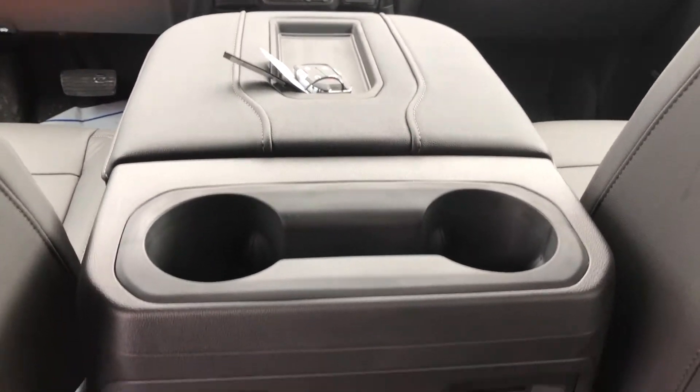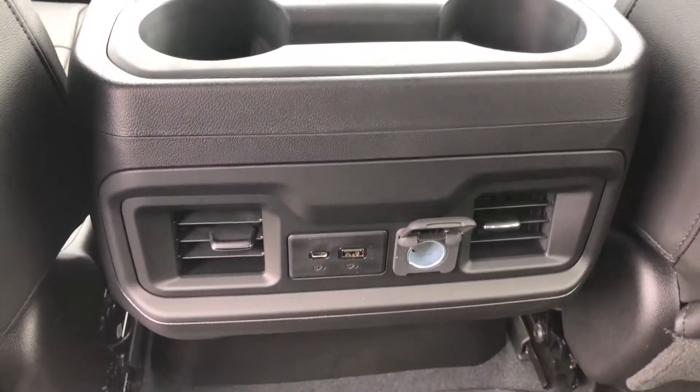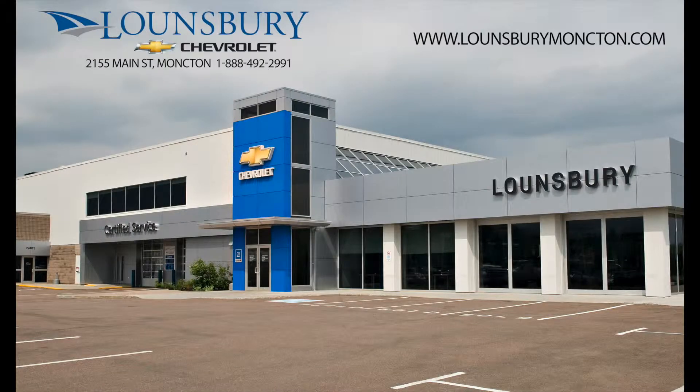To confirm availability or schedule an appointment to see this or any of the other all-new 2019 Silverados, please call 1-888-492-2991 or visit us today at LonsburyMoncton.com.